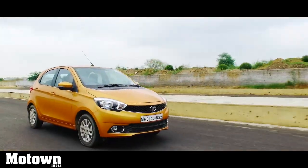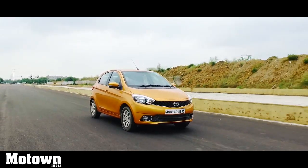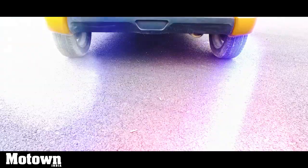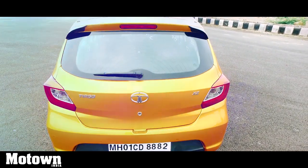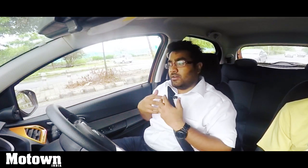84 bhp is decent according to industry standards, and this vehicle definitely shows a lot of performance potential and is very enjoyable to drive. The engine does not leave you wanting for more or make you feel that it is out of breath — it is very, very responsive.